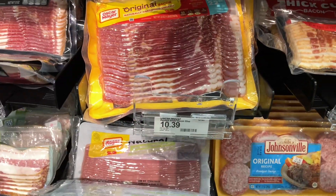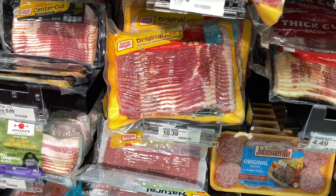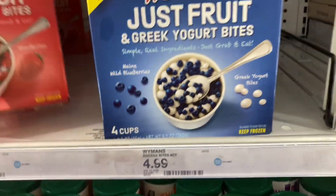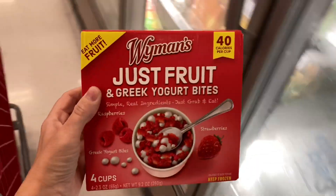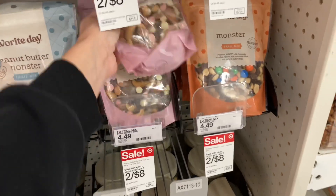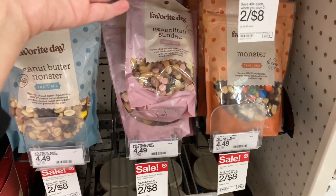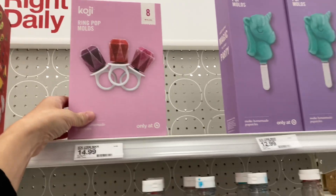Moving along to the grocery section — seriously, why is bacon almost eleven dollars? That's just ridiculous. In the frozen section there are these Just Fruits — I am obsessed, they are so good. Nothing in this video is sponsored, just my opinion. They're 40 calories each and come with Greek yogurt bites, raspberry, and strawberries. They're frozen — it's like a healthy form of Dippin' Dots. I also found this Neapolitan trail mix, which I think is great for summer if you're going for an ice cream theme.